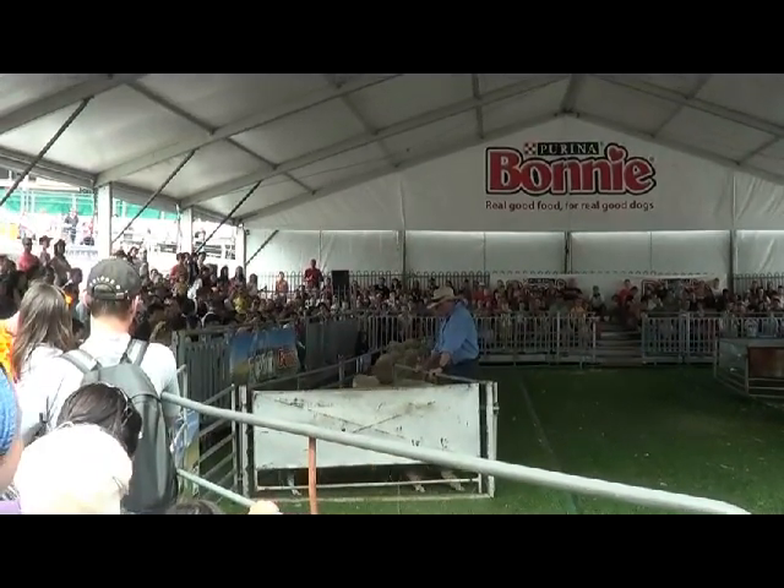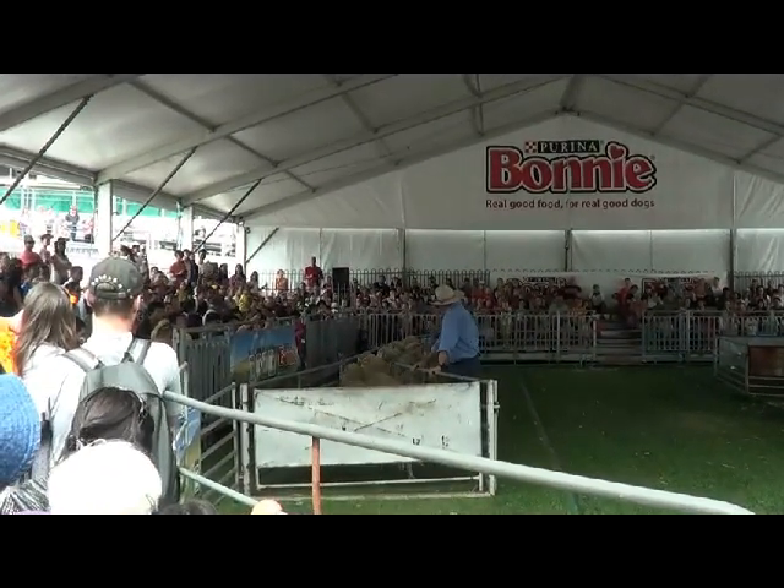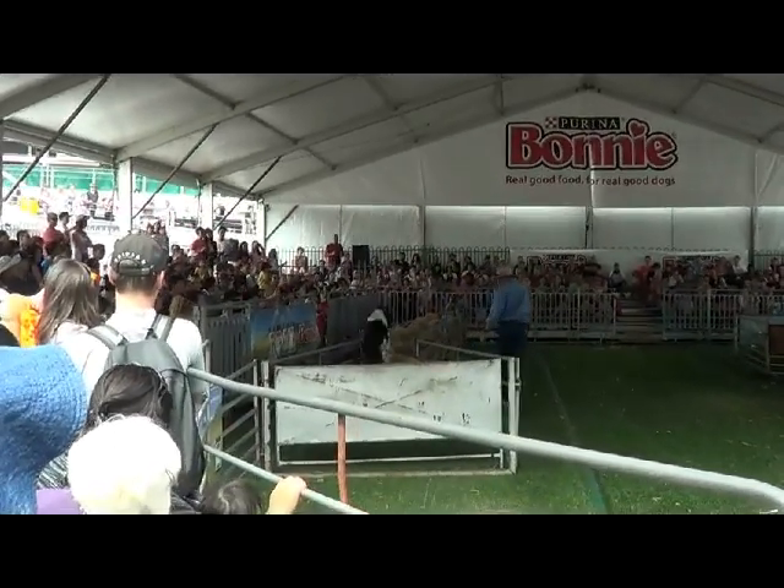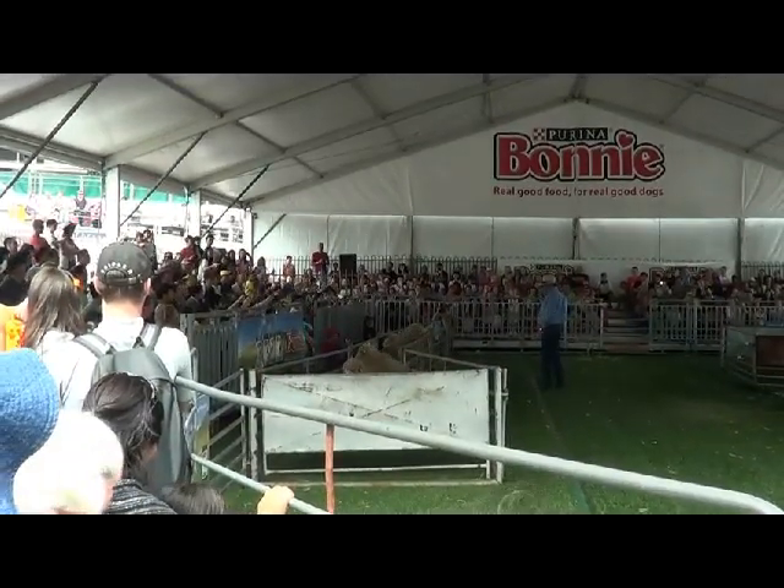He's giving the dog another signal there because the front one's not doing exactly what he wants it to do, so he gets the dog to go up the front and move it along a bit further.